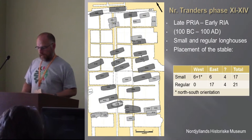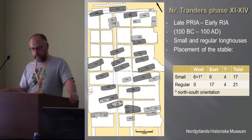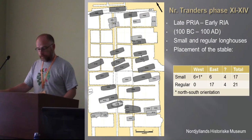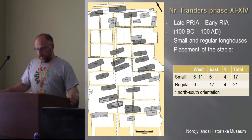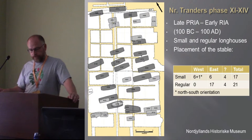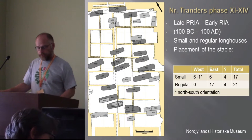Some of the smaller longhouses depart from the norm and thereby show a wide-ranging break within the architectural tradition. Some are characterized by only one entrance, and in some cases this only remaining entrance is placed to the north, which usually should be regarded as the back entrance. The smaller longhouses also have stables, but these are often positioned in the western part of the house. In rare cases, the alignment of the smaller houses is north-south.